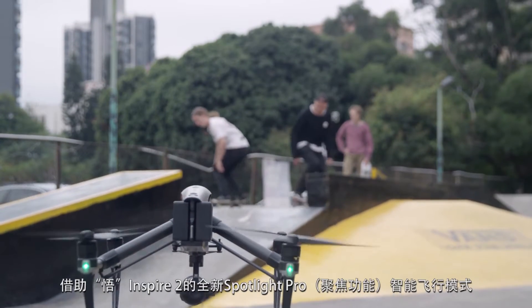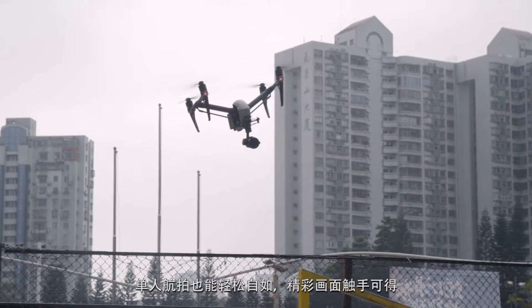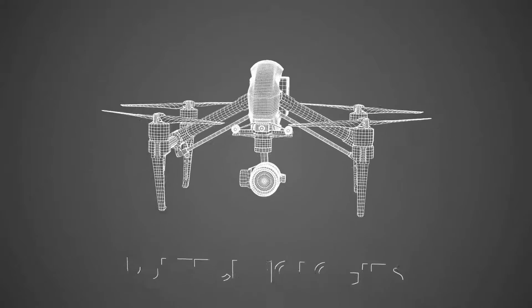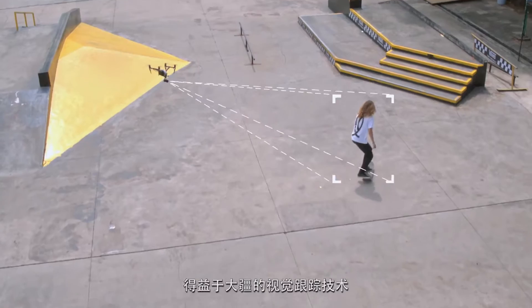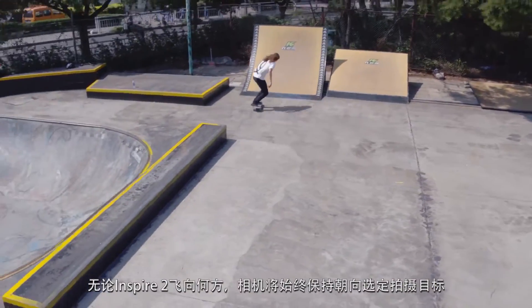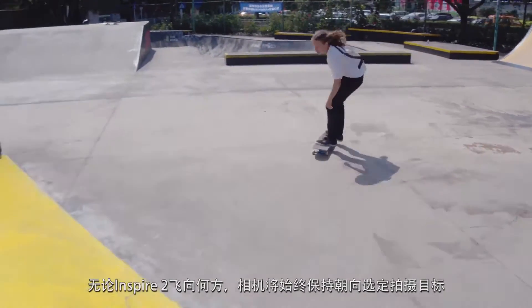The new Spotlight Pro Intelligent Flight Mode on the Inspire 2 makes capturing dynamic shots with a single operator easier than ever before. Using DJI's proprietary visual tracking algorithm, the camera locks onto a subject during flight regardless of the direction that the Inspire 2 flies.